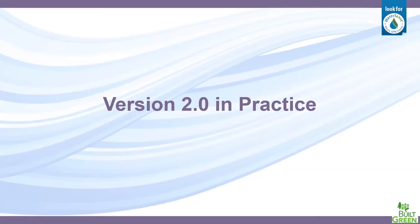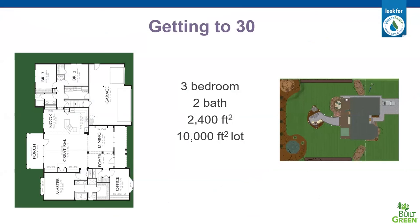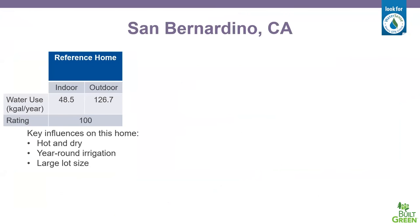Here's a quick example of what version 2 might look like in practice — in theory, not a real project. We're taking a standard three-bedroom, two-bath, 2,400 square foot home on a 10,000 square foot lot, and starting to incorporate different water efficiency strategies to see how the score improves depending on what we implement. This home in particular is located in San Bernardino, California.